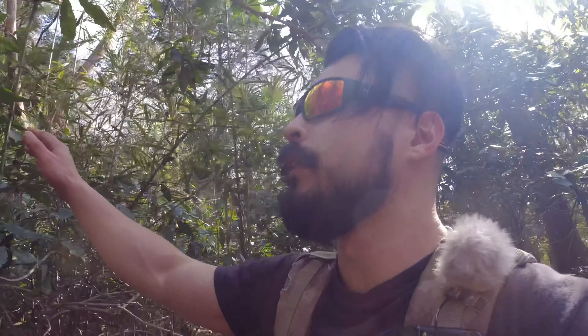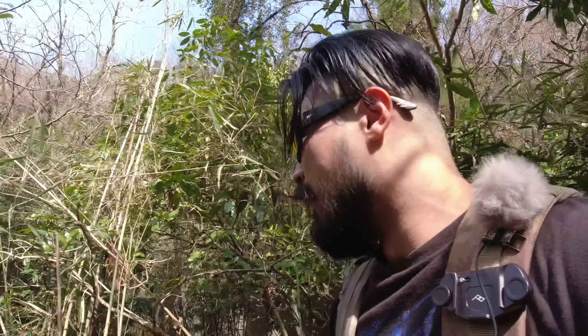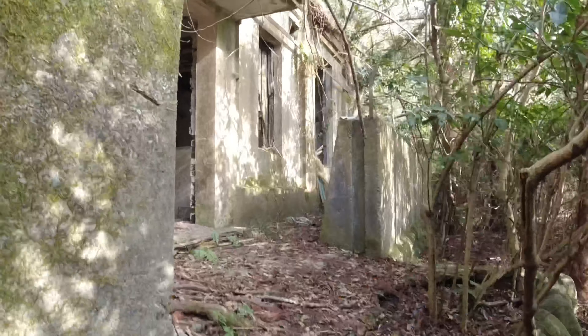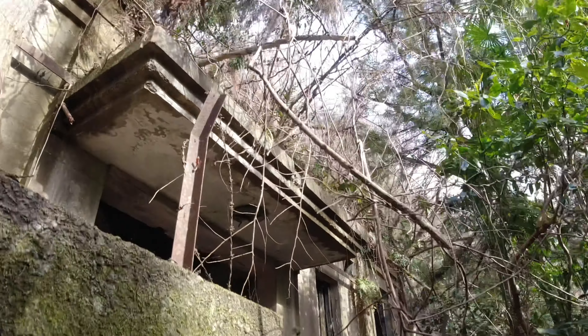I hope you guys are doing well and having a good day during these times. We are here for an abandoned hydropower plant. The route we took was like a freaking 30-foot high cliff. We weren't sure where this building was, but as we went down and got close by the river, we found a concrete structure.